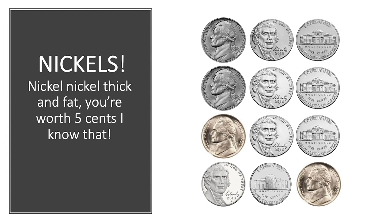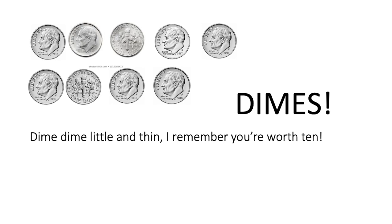Forty-five, fifty, fifty-five, sixty. Dime, dime, little and thin, I remember you're worth ten. Dimes are interesting because they are smaller than the penny and smaller than the nickel but have a higher value — a dime is worth ten cents. You can always identify a dime because it's the smallest and thinnest coin. To count dimes, skip count by tens: ten, twenty, thirty, forty, fifty, sixty, seventy, eighty, ninety.